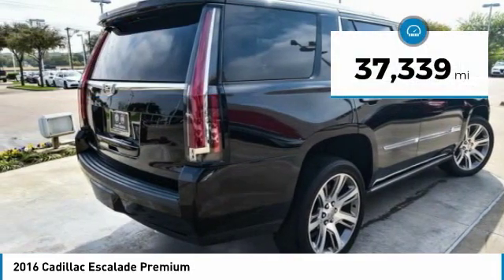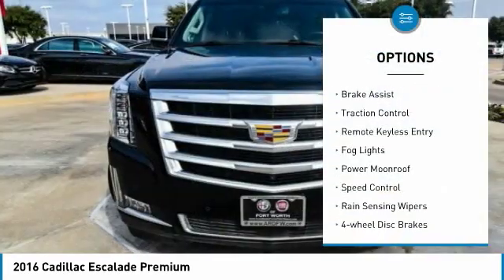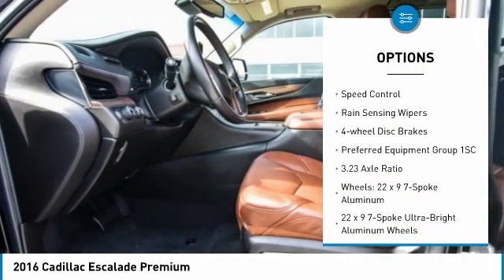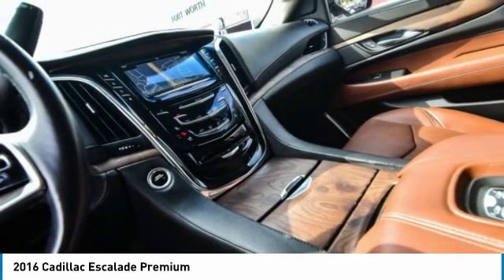This vehicle has less than 40,000 miles. Here are some of this vehicle's great options: electronic stability control, power liftgate, brake assist, traction control, remote keyless entry, fog lights, power moonroof, speed control, rain sensing wipers, four-wheel disc brakes.